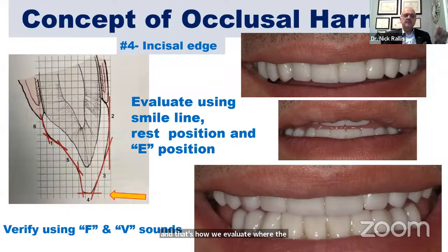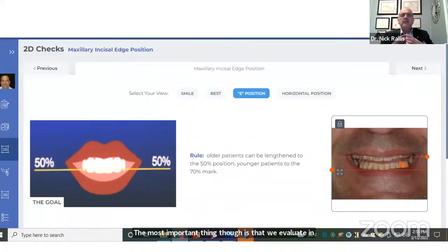The most important thing is that we evaluate the incisal edge using the F and V sounds. When we're looking at the E position, we take a measurement of the borders of the upper and lower lip. Studies have shown that for all patients we can bring the length of the incisors to the 50 percent mark, and for younger patients up to the 70 percent mark. You can see how short this patient's teeth were — that's the reason we had to lengthen them — but this is a very good determinant for figuring out the incisal edge.